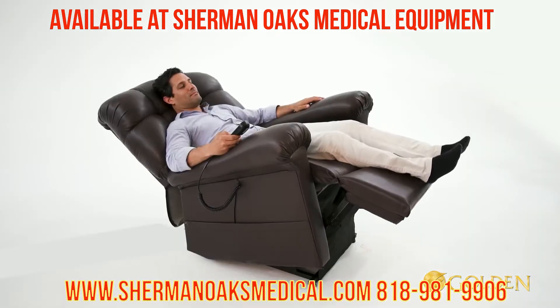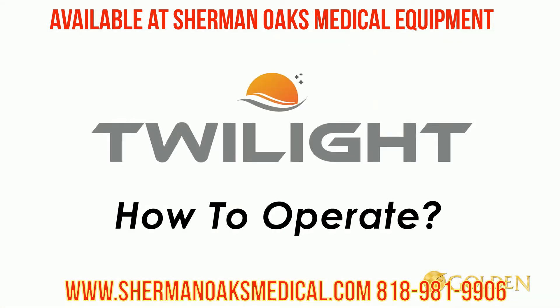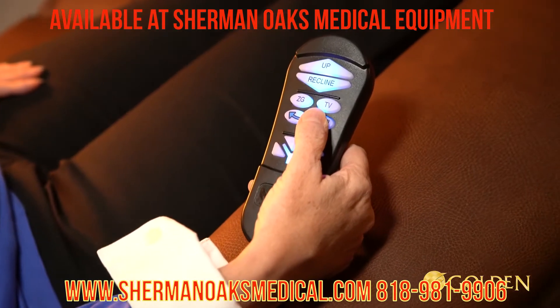This is the world's first three-motor luxury recliner. The auto drive hand control system has three groups of control buttons.